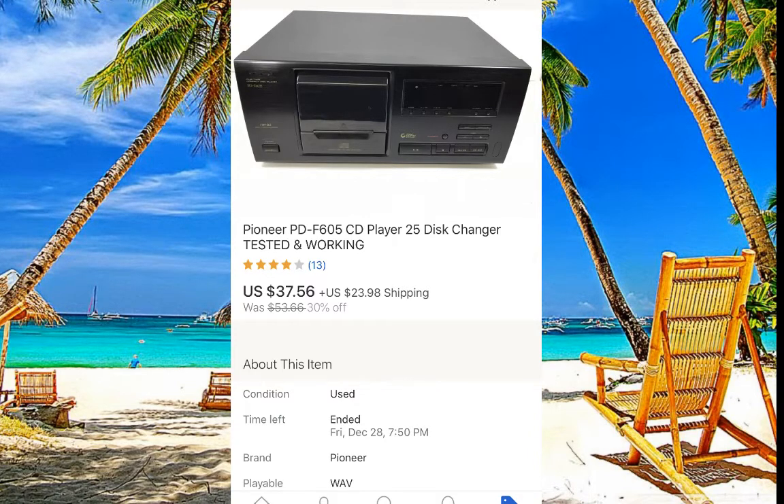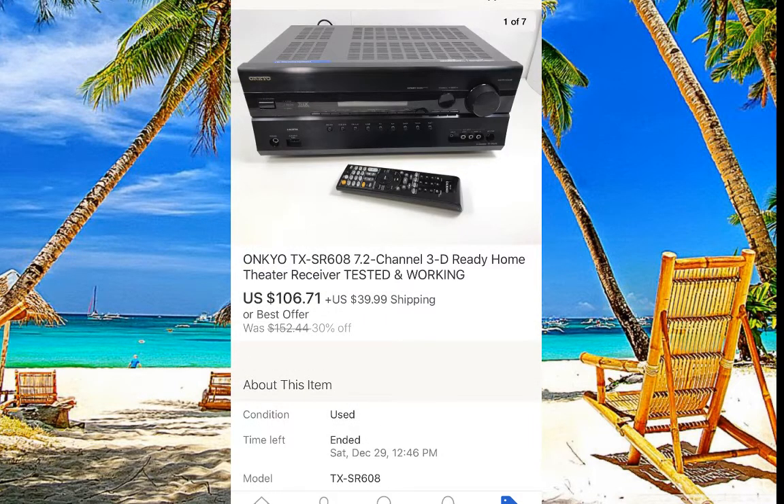First item is a Pioneer 25-disc changer. These are not really high-selling items — they do not sell for high money. Do not pay like $15–$20 like Goodwill wants for these. I paid only five or seven dollars for this one and it sold for $37 with $23 shipping.